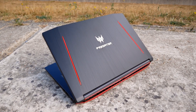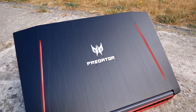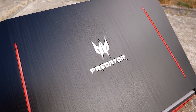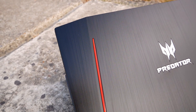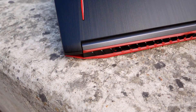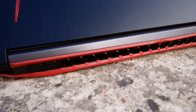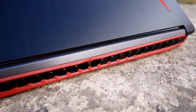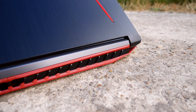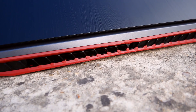So there you have it — the Acer Predator Helios 300 gaming laptop. Thank you very much for watching today. Let me know and give me some feedback on some of the shots I got with my camera — I went down to my local park to record some of these shots and I think they look really nice. It would be cool if you guys could give me some feedback, because if I do more reviews in the future, I'd love to do more shots like this. Don't forget to subscribe and hit that notification bell so you don't miss any of my future videos. Until next time, my name is Westy, and I'll catch you guys in the next video.